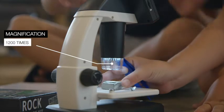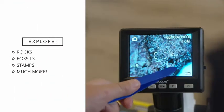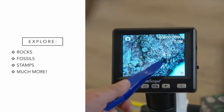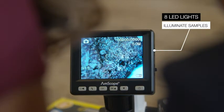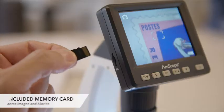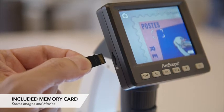With magnification up to 1,200 times, they enter the beautiful microscopic world of rocks, fossils, stamps, or just about any object they choose. Eight adjustable LED lights illuminate all types of samples. The included memory card instantly stores high-definition still images as well as short movies.